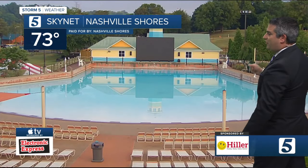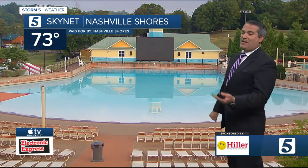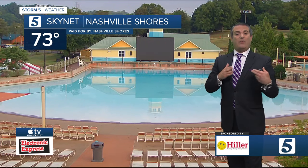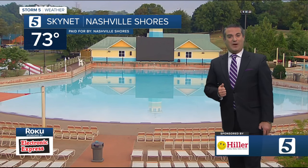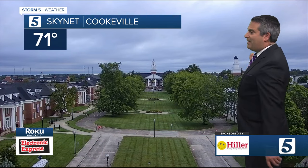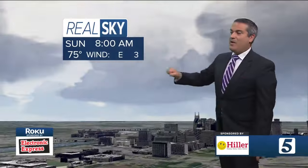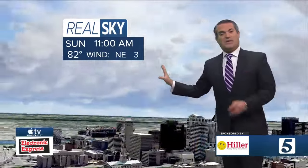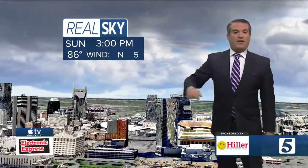Natural shores are another good way to beat the heat, but listen to the lifeguards — if they detect lightning in the area and get you out of the water, it's for your safety. We're at 73 right now heading into the upper 80s for high temperatures later today. In Putnam County, Cookeville, Tennessee Tech, we're at 71 degrees right now. Real sky shows the clouds with us and rain chances picking up this afternoon.